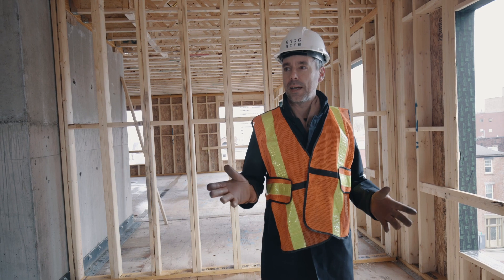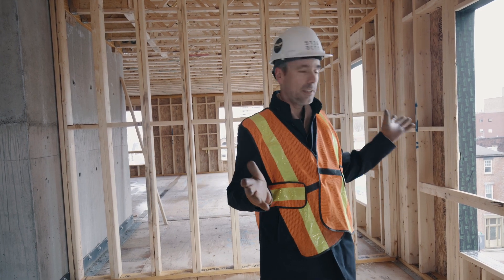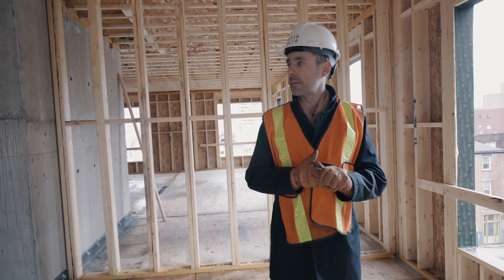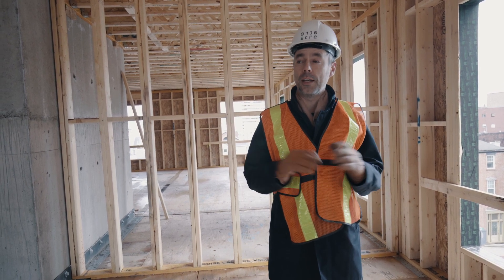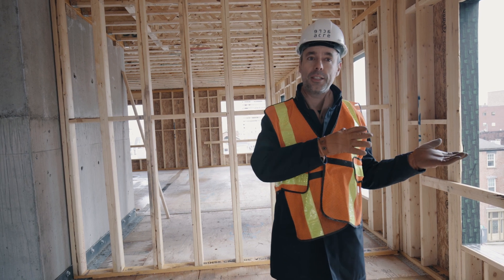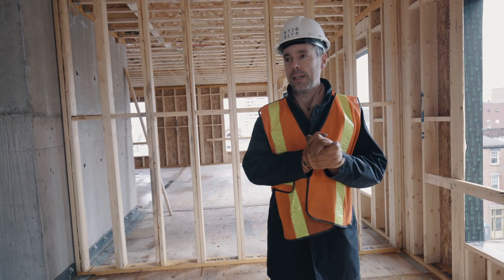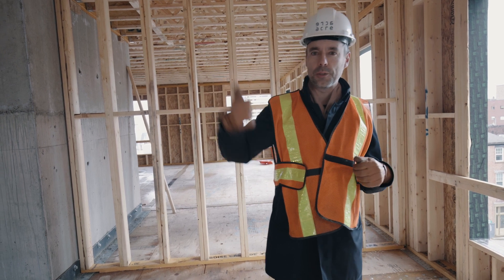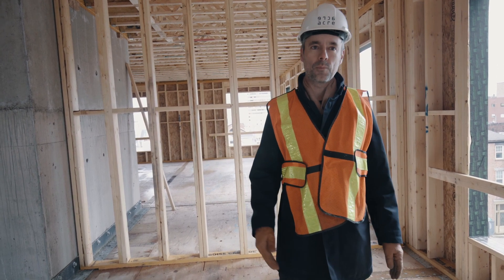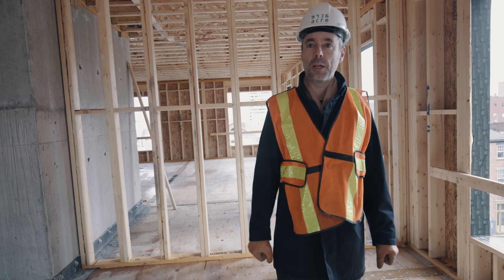One of the challenges at the Wellington site, as you can see, is tight site constraints. One of the mitigation strategies was to propose that the wood gets built off-site in a factory — basically panelized — so they can come in in sections, as they're doing right now on the fifth floor, and be dropped in instead of stick-framing the product.